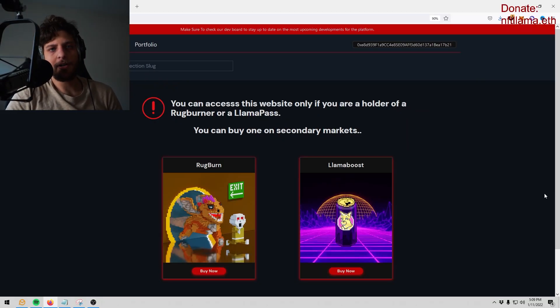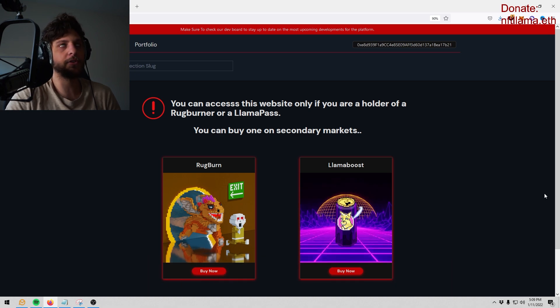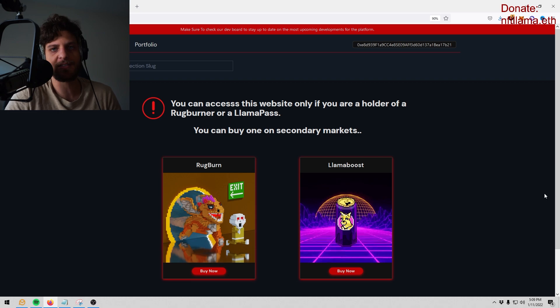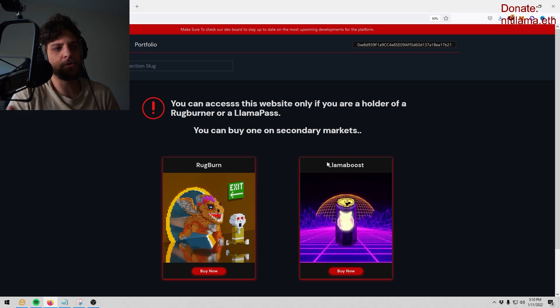What's up YouTube, NFT Llama with Llamaverse back again with another video. In this video I'm going to show you guys how to use anti-rug.tools — it's a fantastic platform that's actually in beta right now, but it's already so good. I'll show you exactly how I use it to snipe listings and gain a financial edge inside the NFT space.